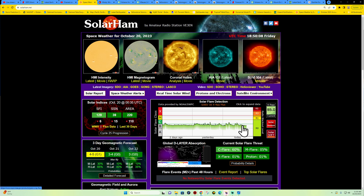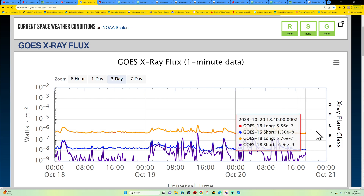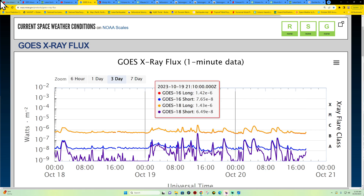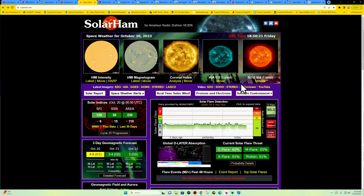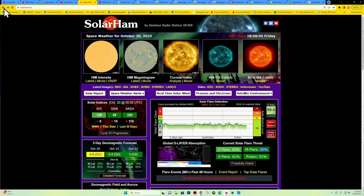Solar activity remains almost non-existent right now — we're well below the C-flare category, down into the B-flare class. Not a whole lot happening for solar flare activity. Overall threat right now: 60% chance for C-flare, M-flare at 5%, X-flare and proton events at about 1% or less. I don't really see anything around the eastern limb either as far as any elevated activity.